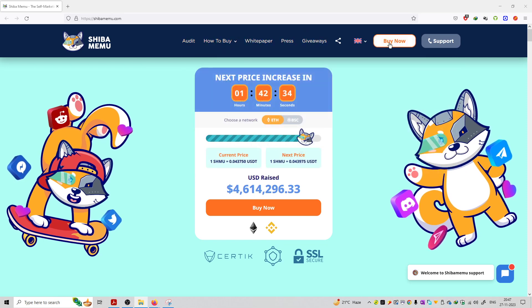Right now it is available for purchase in the pre-sale period. You can see they have already raised 4.6 million dollars — that's a good amount raised in the pre-sale period. This pre-sale period will end in 1 hour and 42 minutes, so once it finishes the next price will be a little bit higher.